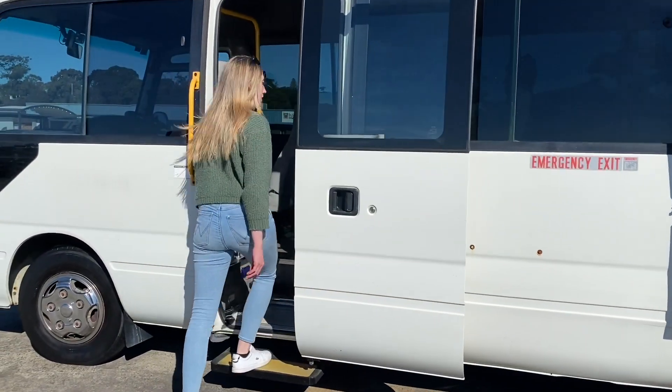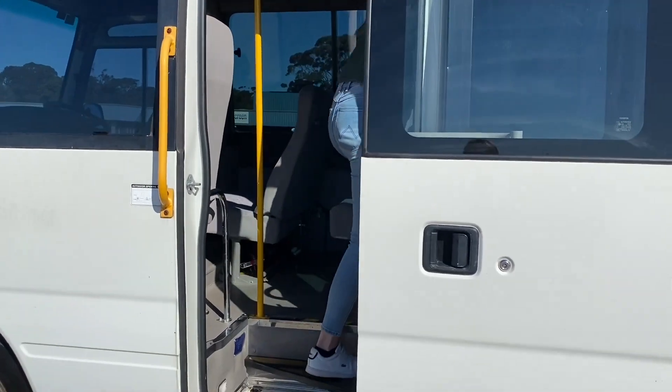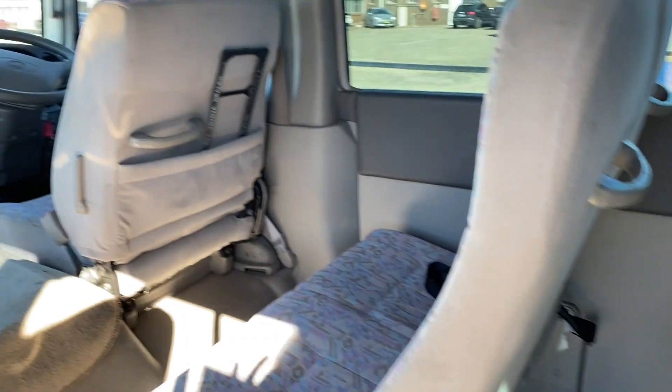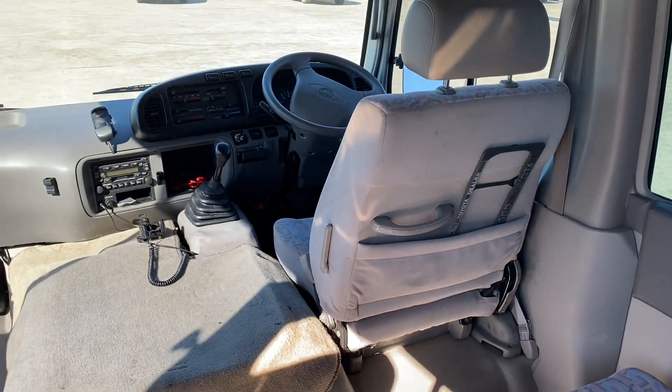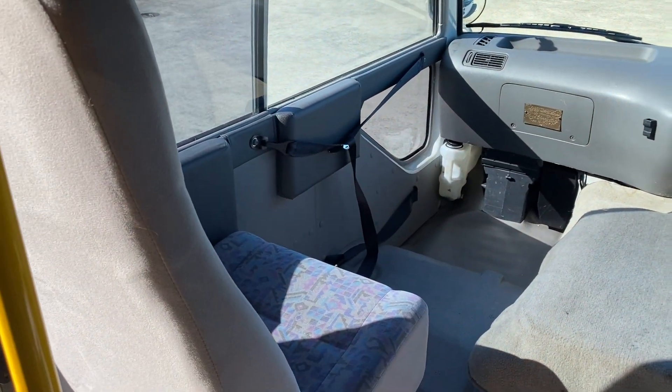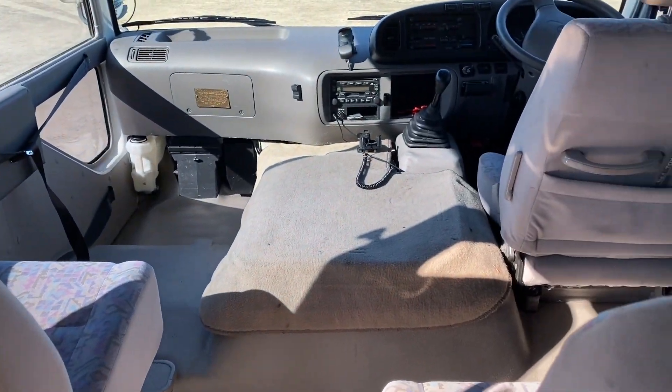Outside the passenger door is an automatic step and yellow grab rails to assist people to enter and exit. It has a grey, beige and blue interior. The vehicle has an intercom system, radio CD player and cassette tape. It also has an air conditioning system which operates through 15 double air vents which can be individually controlled.